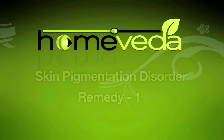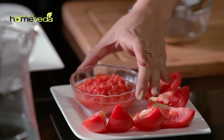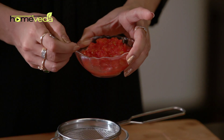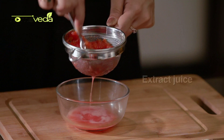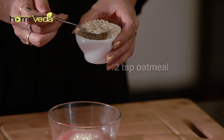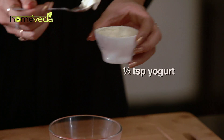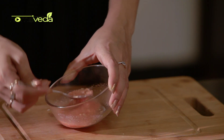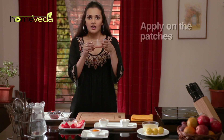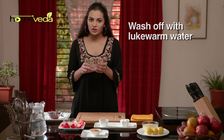Try out these simple home remedies to cure this condition. Take a bowl of crushed tomato, place it on a sieve, and extract its juice. Add two teaspoons of oatmeal and half a teaspoon of yogurt. Mix it well, apply this on the patches, and allow it to dry naturally, after which wash it off with lukewarm water. Do this daily.